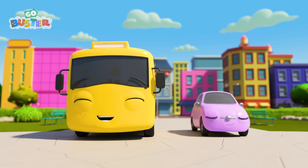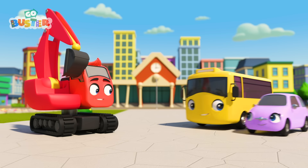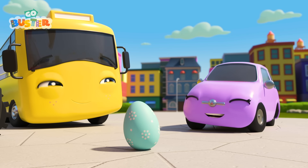The next day, Buster is feeling much better! Oh hey! It's Diggly the Digger! What's Diggly got there? Uh-oh! I think Buster has had enough chocolate Easter eggs for one Easter!